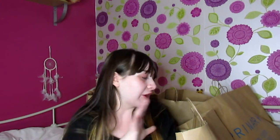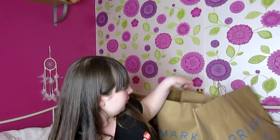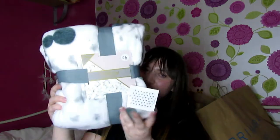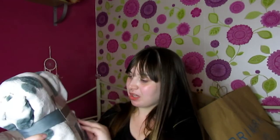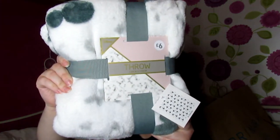I'll start off with homeware stuff because I got a few homeware items, and then the rest are all clothes. The first thing I grab out is this Mickey Mouse throw. I'm sure a lot of you have probably seen this already if you go into Primark or watch other YouTubers, because I have seen other YouTubers buy this. It was just six pounds, which I don't think is bad.